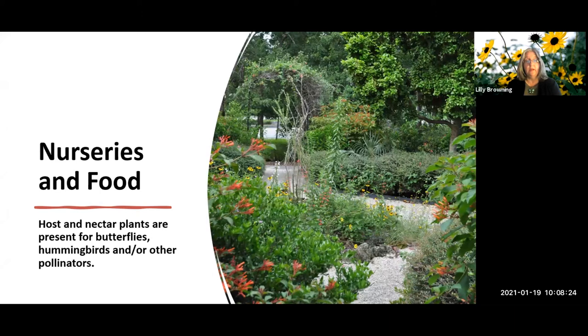We want host and nectar plants for butterflies, hummingbirds, and other pollinators - there are many. We tend to think of the superstar pollinators, but there are many average ones too: beetles, ants, even mosquitoes are pollinators, though we don't want to keep them around. There are lots of types of birds as well. If you have something that attracts any kind of pollinator, you'll get a point for this.